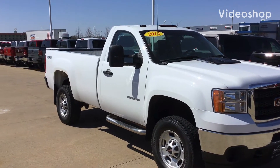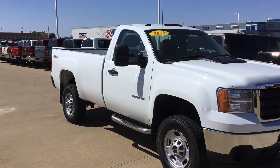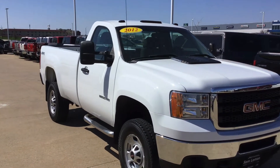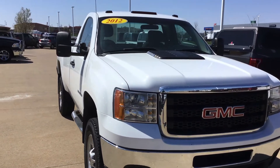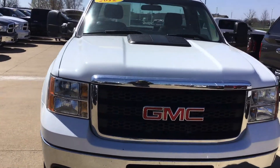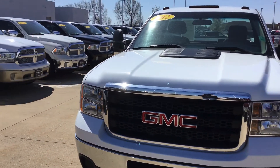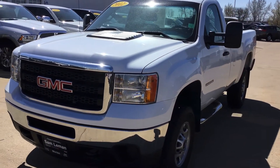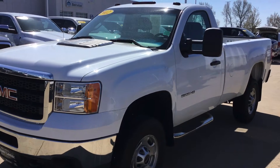Hey, it's Kyle Kuykendall from Layman's here in Morton, Illinois. 2012 GMC 2500 heavy duty. Red cab. Four wheel drive. Got a gooseneck ball in the bed. Pretty decent little truck. Got some step tubes on it. Tires are in pretty good shape.